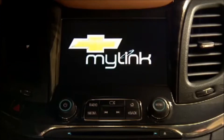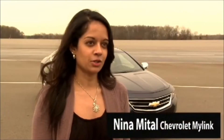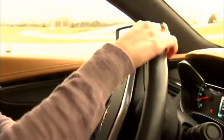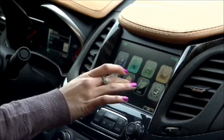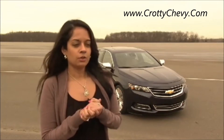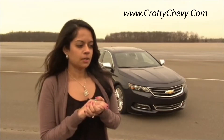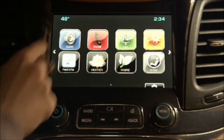The Chevrolet MyLink system is the next generation infotainment system being introduced in the 2014 Chevrolet Impala. What we've really tried to do is limit the eyes-off-road time and make it very easy for the customer to use. Everyone has a Droid or an iPhone and they're very used to using gesture recognition and features within these smartphone devices, so we've tried to take all that wonderful technology and implement it into our system.